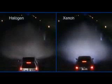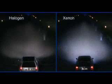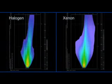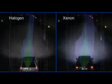Xenon reproduces the color spectrum of daylight almost exactly, giving eyes just what they need to work perfectly in the dark. Wide and bright illumination of the road without interfering with oncoming traffic.